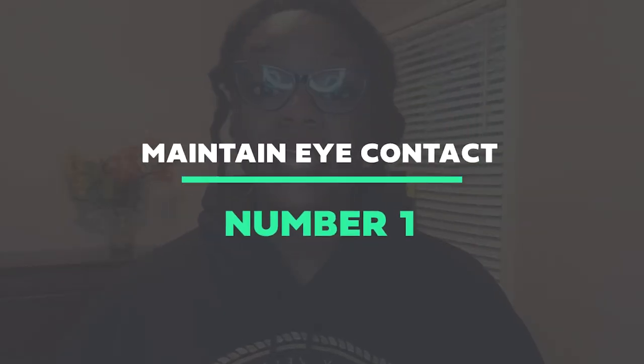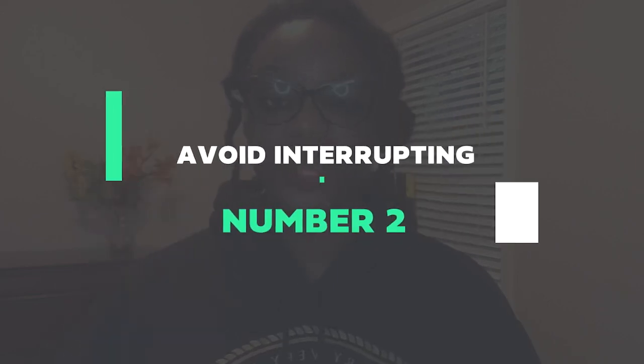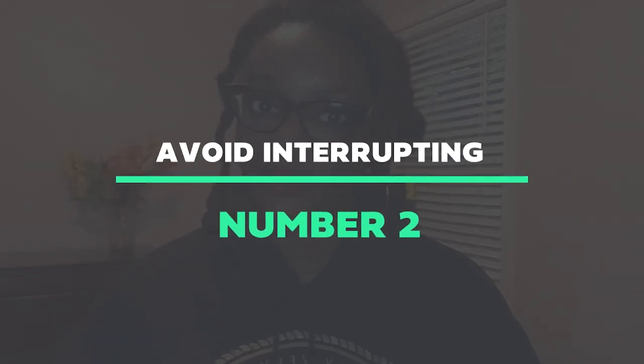Number one: maintain eye contact. Show the speaker that you are engaged by maintaining eye contact. Number two: avoid interrupting. Allow the speaker to finish their thought before interrupting. Interrupting can disrupt the flow of the conversation and make the speaker feel unheard.